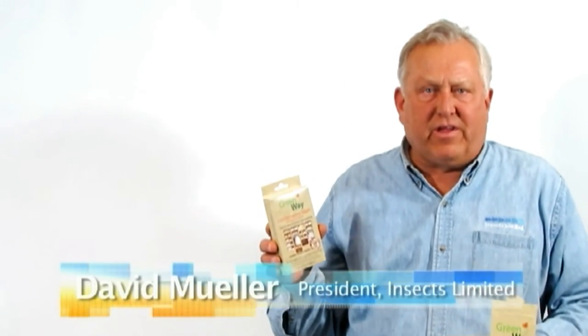Hi, my name is David Miller and I'm president of Insects Limited. Today I'd like to talk to you about Greenway products, which are homeowner products used for capturing pest insects. We use a pheromone — pheromones are attractants to the male and to the female of the closet moth. These traps are non-toxic.